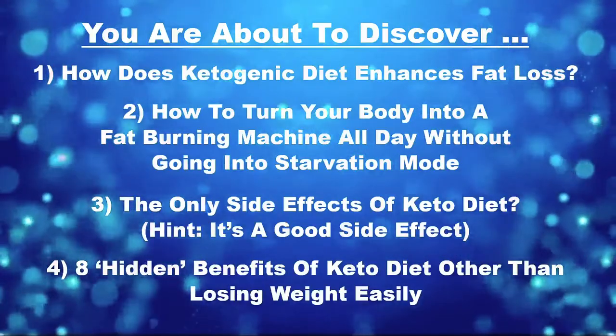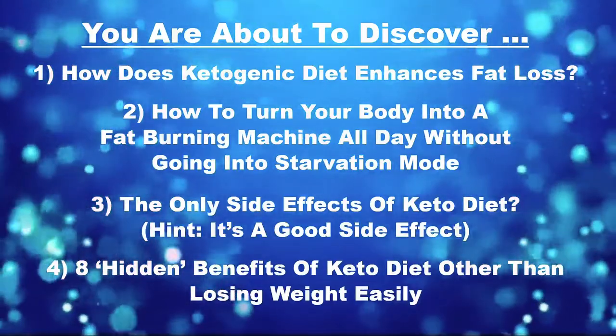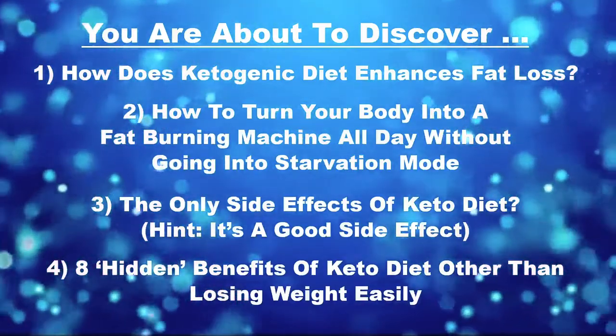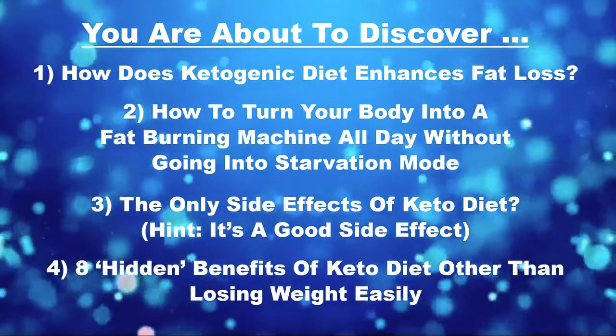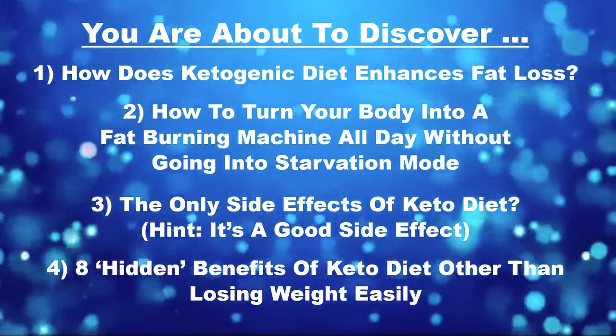So, inside this training, you're about to discover: 1. How does the ketogenic diet enhance fat loss? 2. How to turn your body into a fat-burning machine all day long without going into starvation mode.